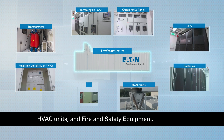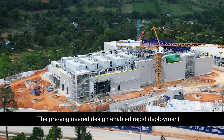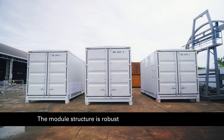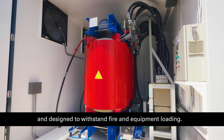HVAC units and fire and safety equipment are also included. The pre-engineered design enables rapid deployment while necessitating minimal site work during implementation. The module structure is robust and designed to withstand fire and equipment loading.